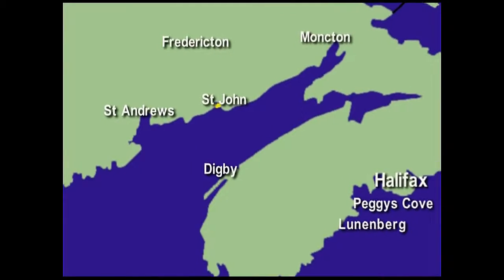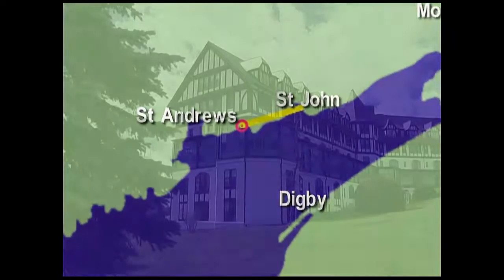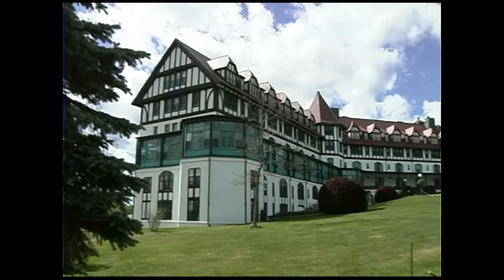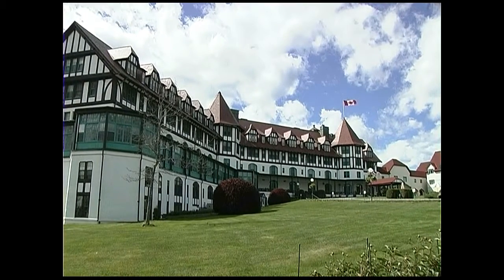After leaving the ferry we travel 68 miles to St Andrews by the Sea. The Algonquin Hotel opened in 1889 and St Andrews became Canada's first holiday resort.